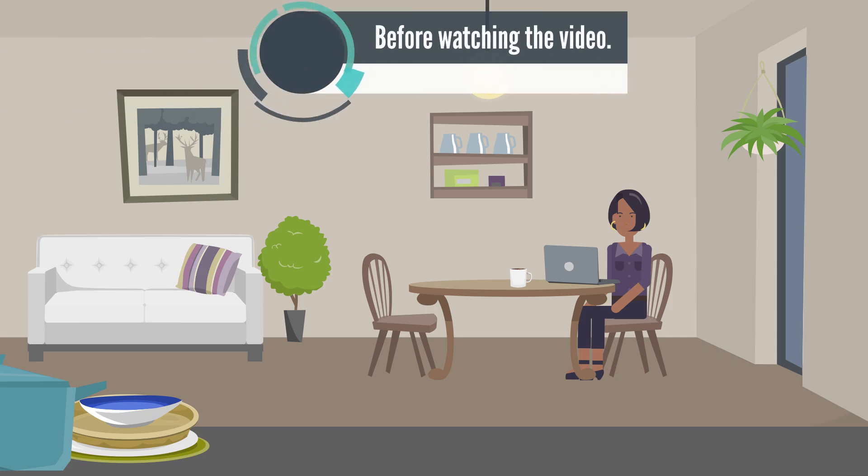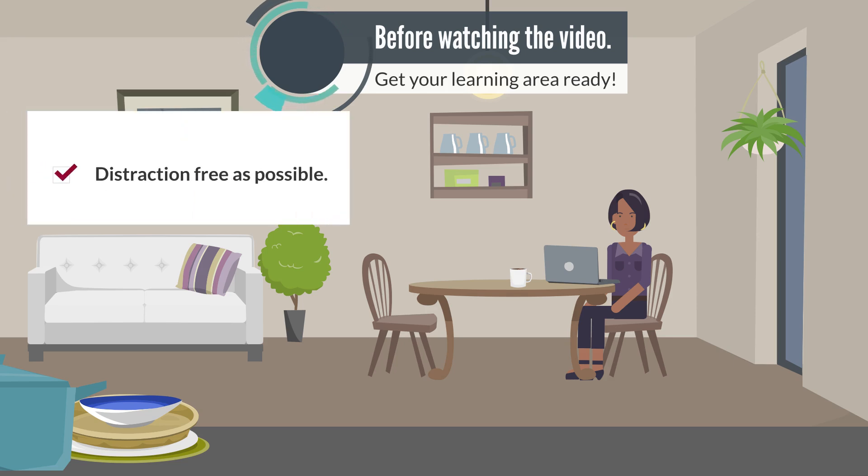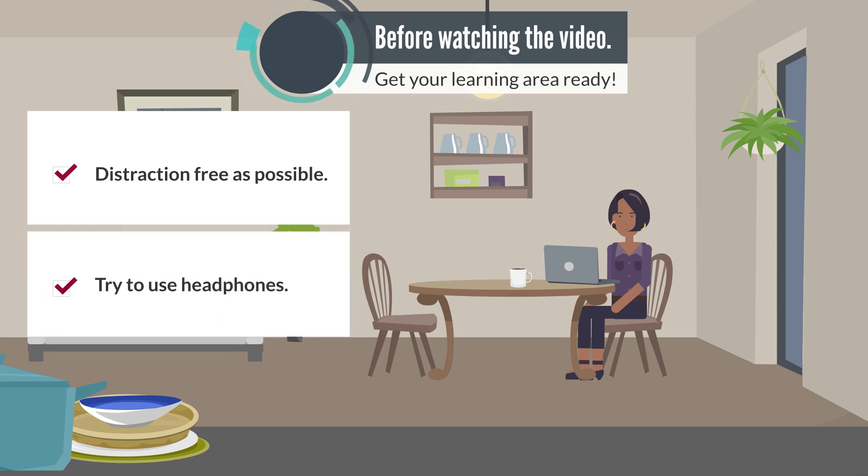Before watching the video, get your learning area ready. When possible, try to be in as distraction-free of an environment as you can. As a suggestion, try to use headphones. This really helps limit outside distraction noise and will keep you more focused. If you don't already own a pair of headphones, talk to your instructor about checking a pair out from the school, or get an inexpensive pair at the dollar store.